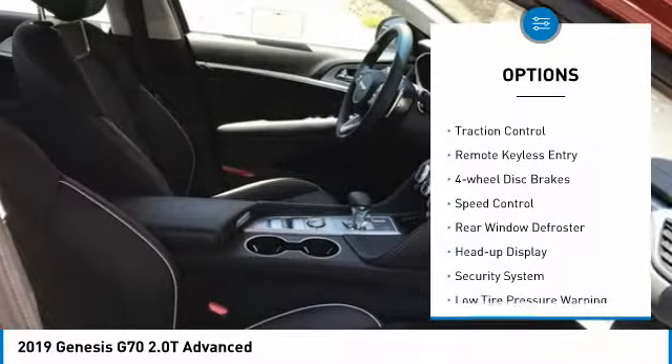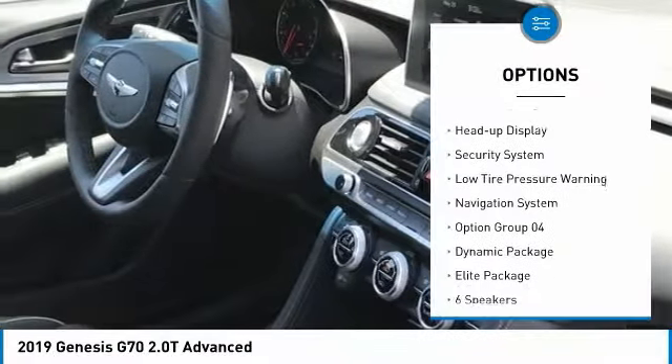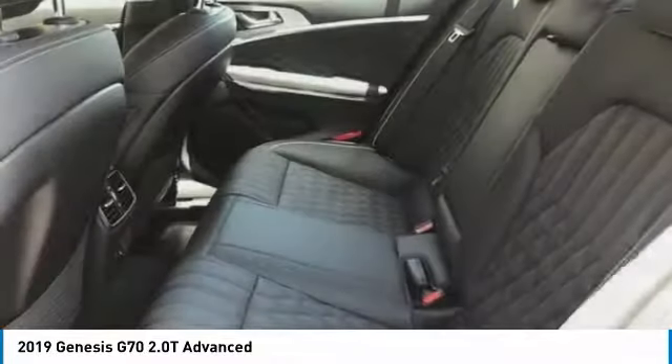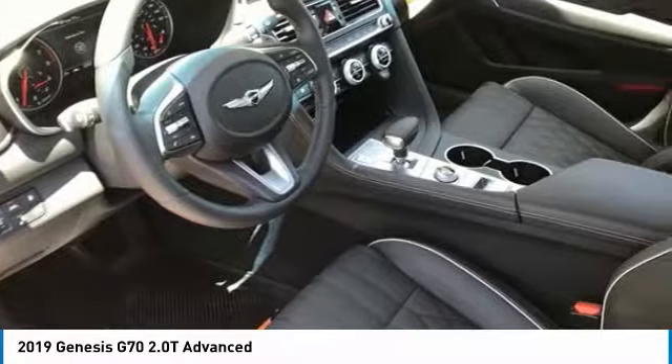Electronic stability control, brake assist, traction control, remote keyless entry, four-wheel disc brakes, speed control, rear window defroster, heads-up display, security system, low tire pressure warning.